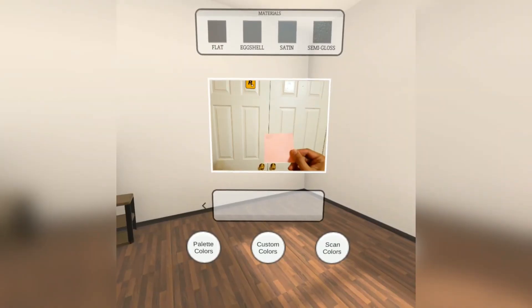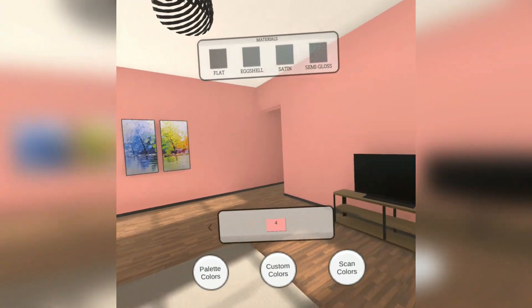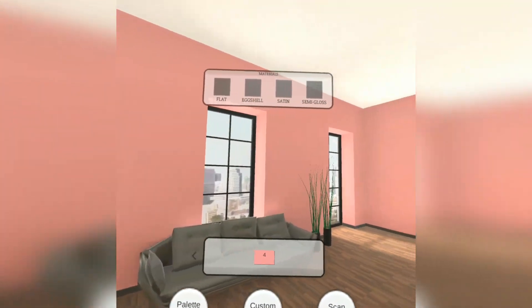So instead of just looking at a simple color chip that's four inches by four inches that doesn't really give you much of an idea of what the room really looks like, this gives you a chance to blow up that one little color chip into a full room experience to give you an idea of what the entire room will look like in that color.